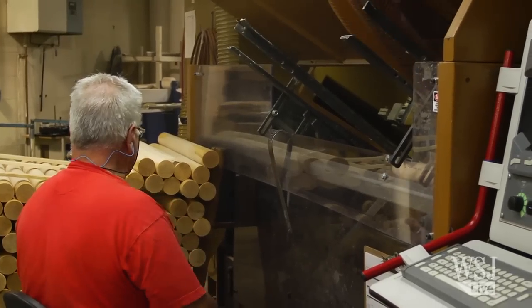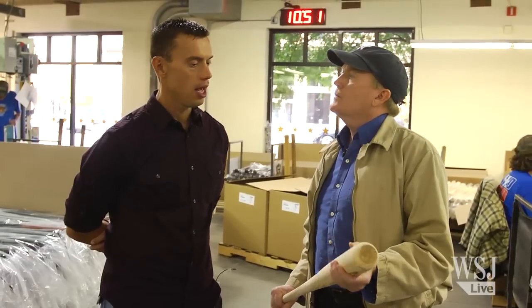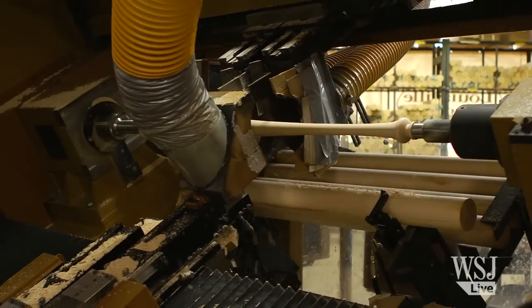With all the new technology and new materials, why are they still made out of wood? They are made out of wood and they will always be made out of wood because that is what Major League Baseball stipulates as one of their rules. It's very clearly stated that a baseball bat used by a professional player must be made of a single piece of solid wood.